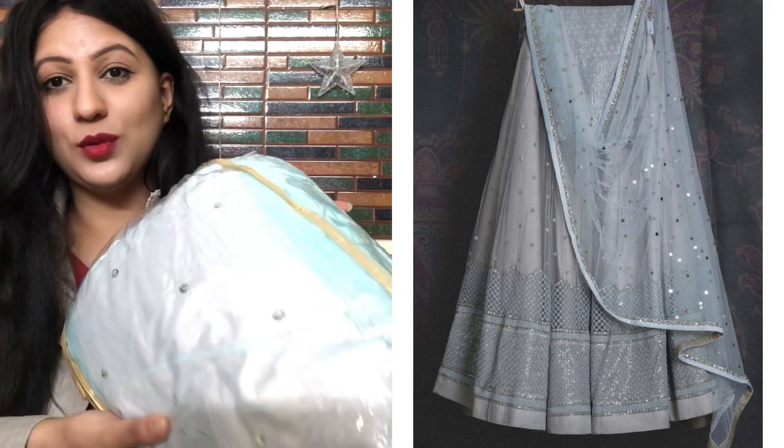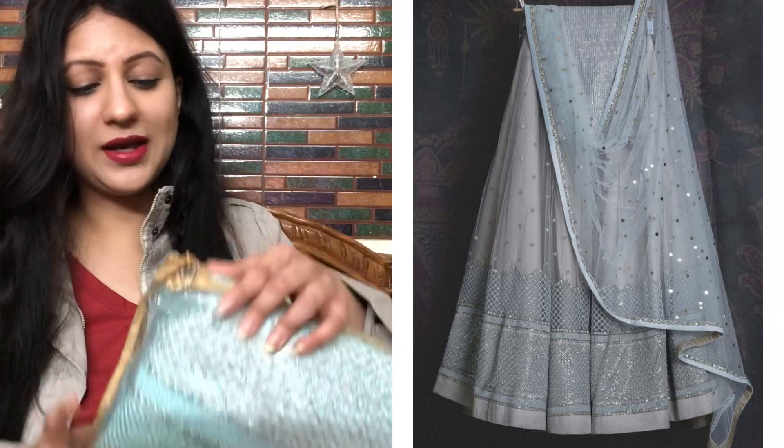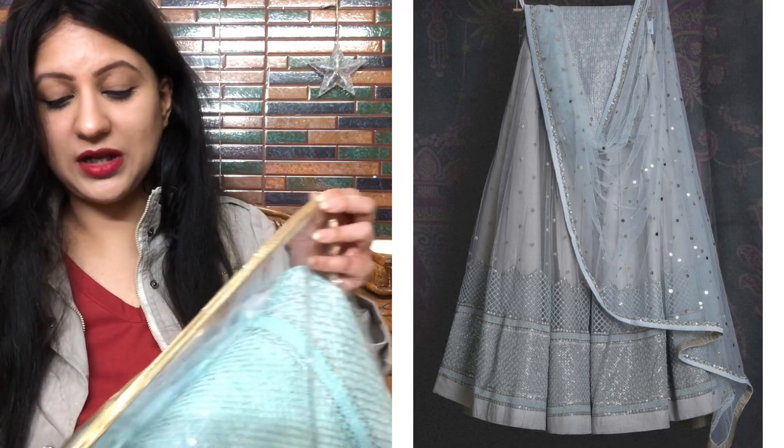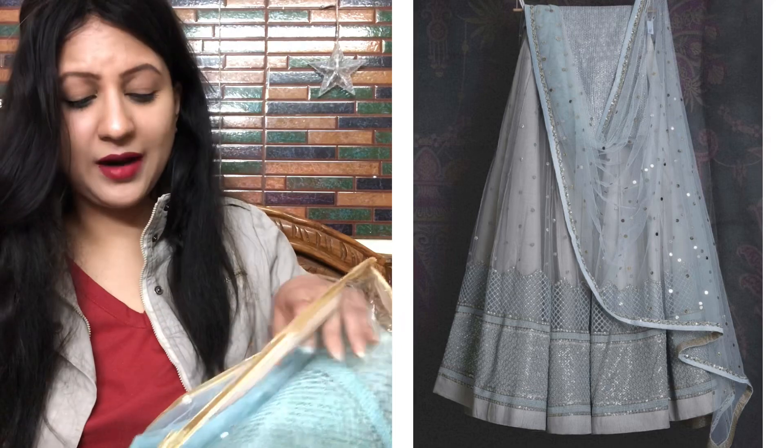The next product is an adorable light grey soft net lehenga choli for sangeet. All these lehengas are very good for wedding guests especially. If you are looking for affordable products or are the bride yourself, you can try them for sure. The pink lehenga is great for engagement, and the green one works well for mehndi or sangeet.